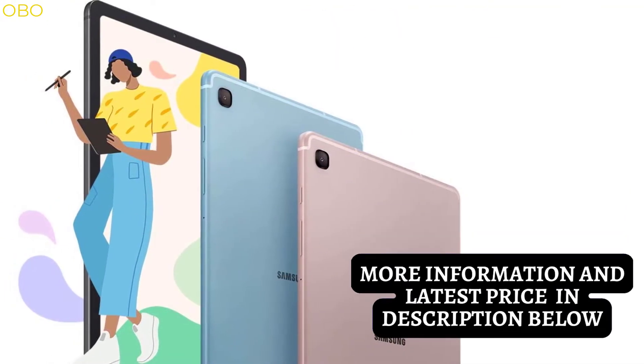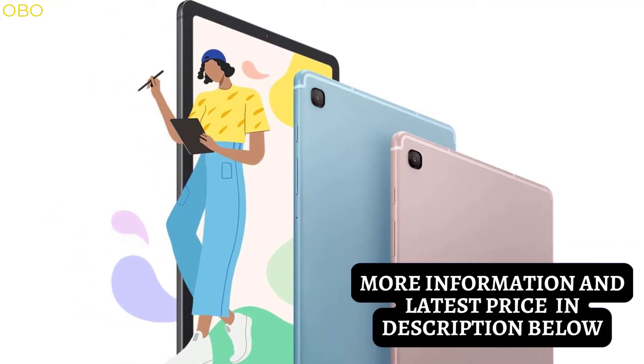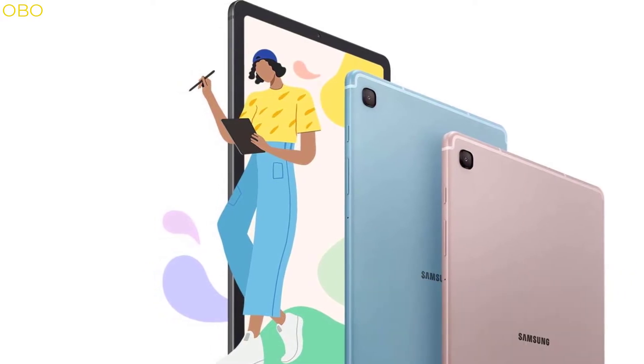The Samsung tablet is the perfect device for playing games, working on your laptop, watching movies, or checking out the latest news — and it's also great for watching movies on the go.